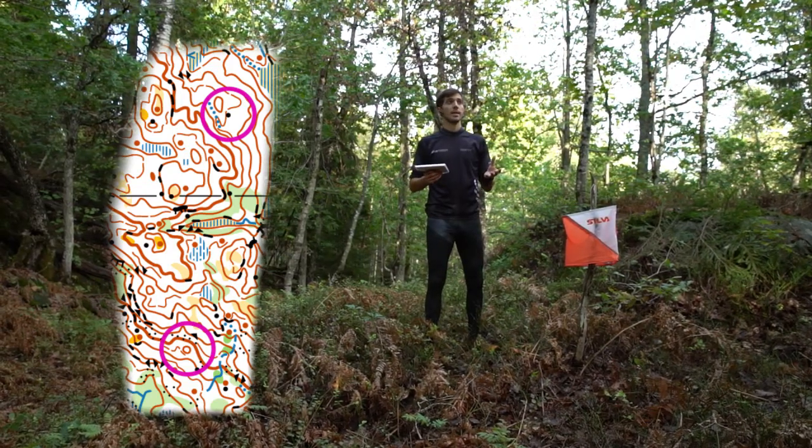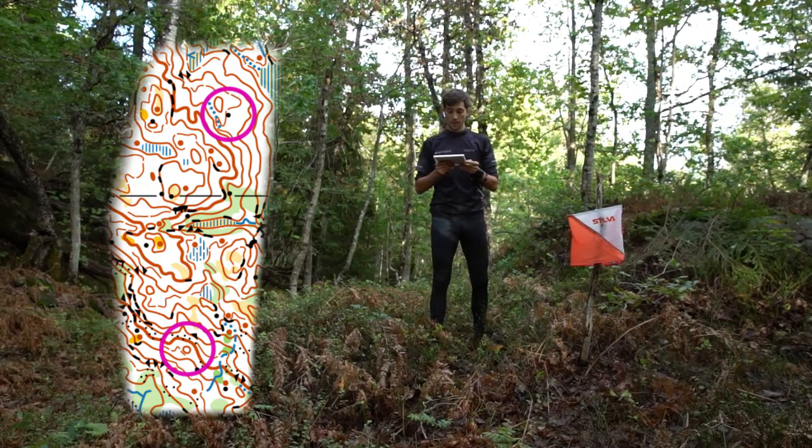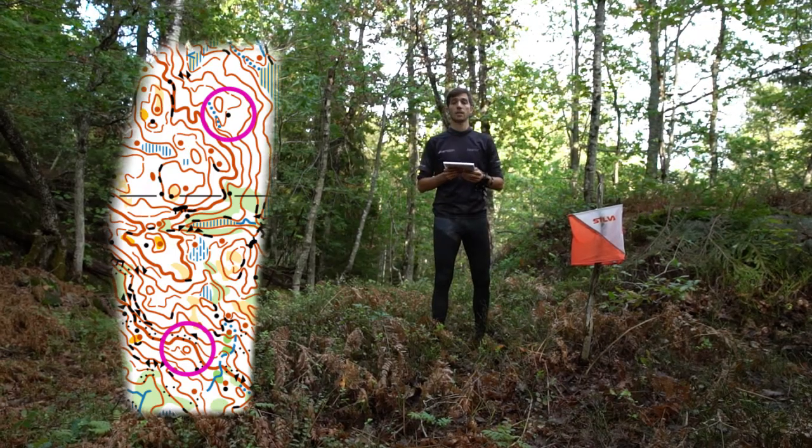My choice is to make it rather simple and go over the top of the hills. So my first goal is just to go up this slope and aim for the highest point.